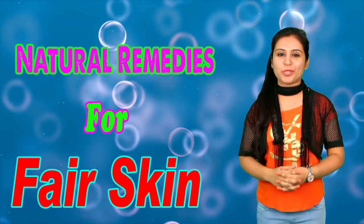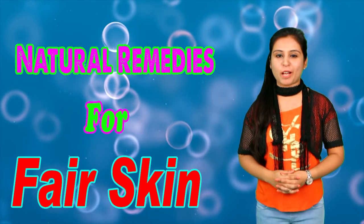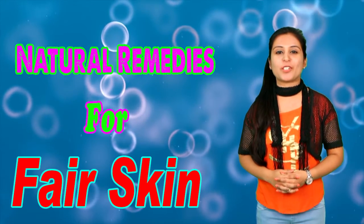Hey guys, welcome to my YouTube channel, Vionet Lifestyle. Myself, Bhavya with you. So today I have come up with a new beauty video for you.